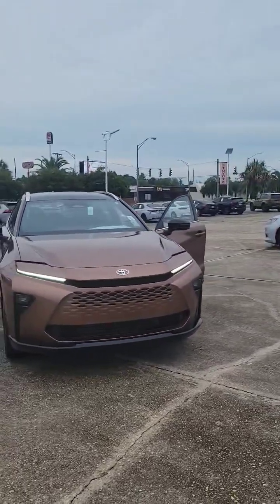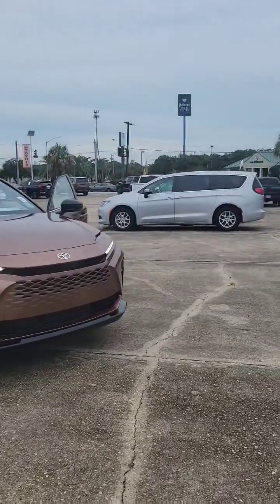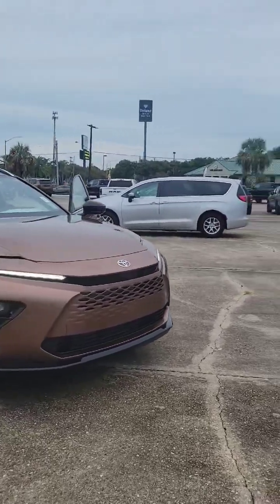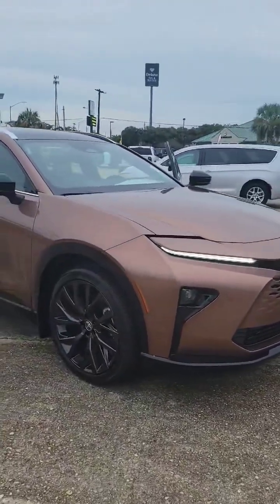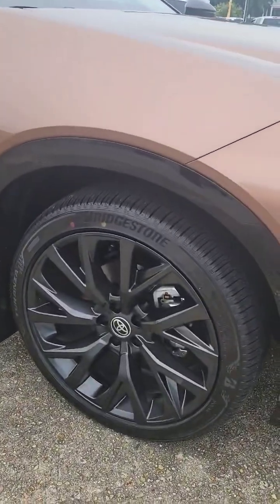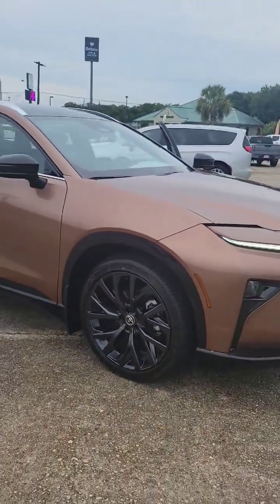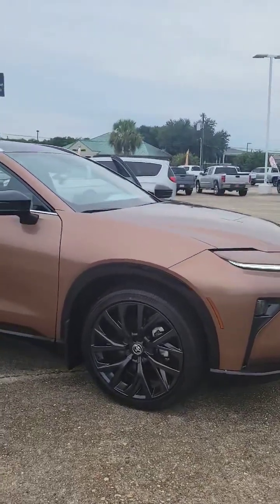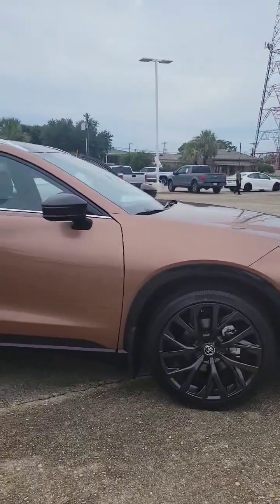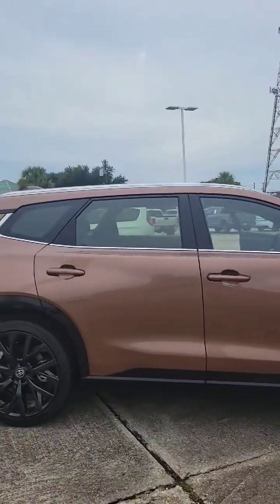This is our limited trim. It does have your rain-sensing windshield wipers along with the front and rear parking assist. On the limited you're going to get the 21-inch wheels. We only have two trim levels in this Crown Signia — the XLE and the limited. The XLE has the 19-inch wheels, the limited has the 21-inch wheels. It comes standard in both all-wheel drive and hybrid.